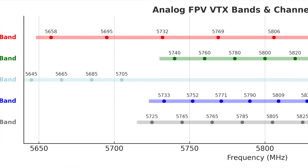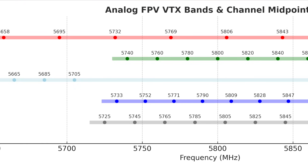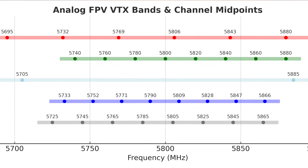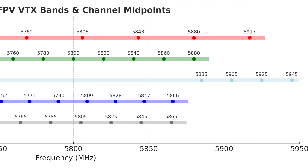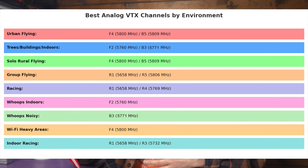Fifth, choose the right VTX channels. Avoid the very high end of 5.8GHz — channels around 5900MHz sit directly inside the 5GHz Wi-Fi band. Stick to F2, which is 5760MHz, or F4, which is 5800MHz. They're quieter and usually in your antenna's sweet spot.